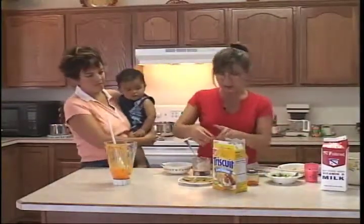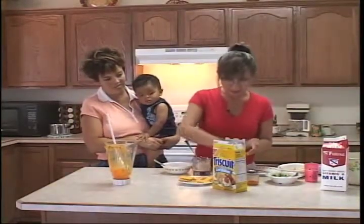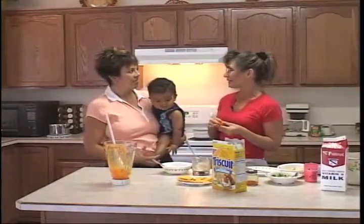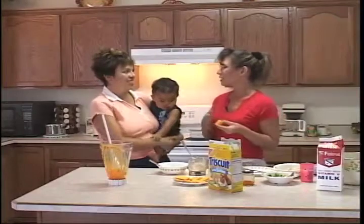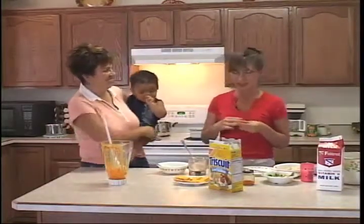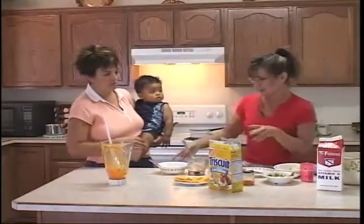Eating time is a good time to allow them to show their independence. As Isaac grows older, he'll want to be independent and start feeding himself. That's really important — let him start to feed himself. You'll get things on the floor, and it's very messy, but it's important to their development to allow them to feed themselves. And it's fun to watch, too. So anytime I can, I let Donnie get her own food and feed herself.